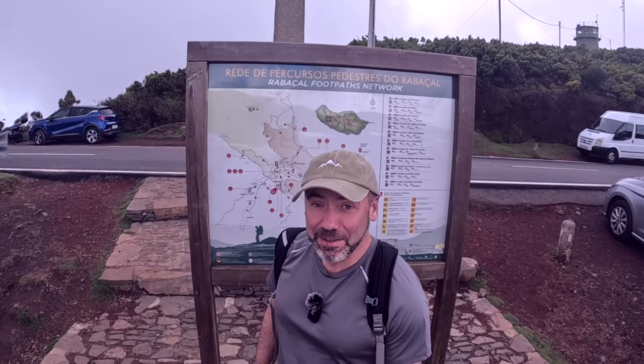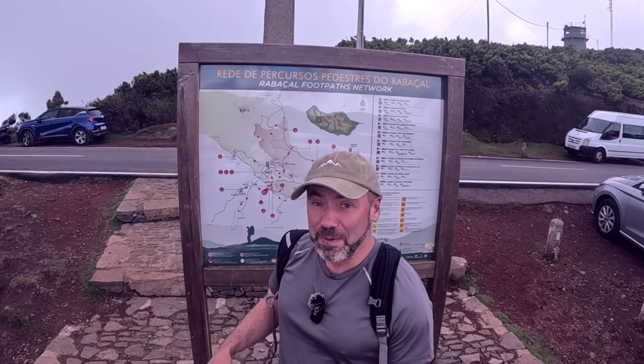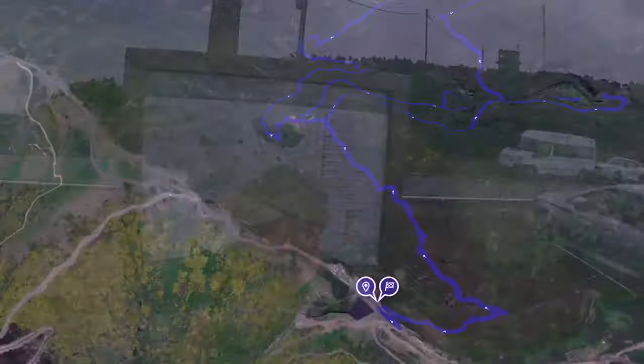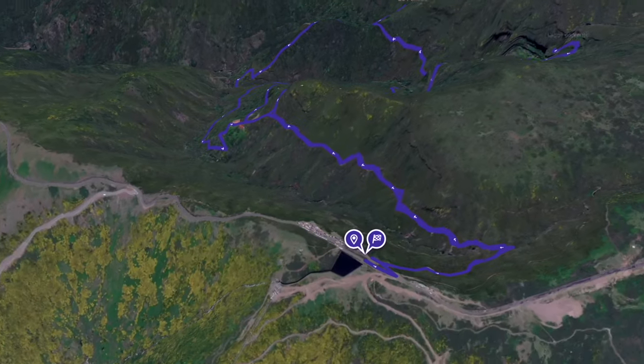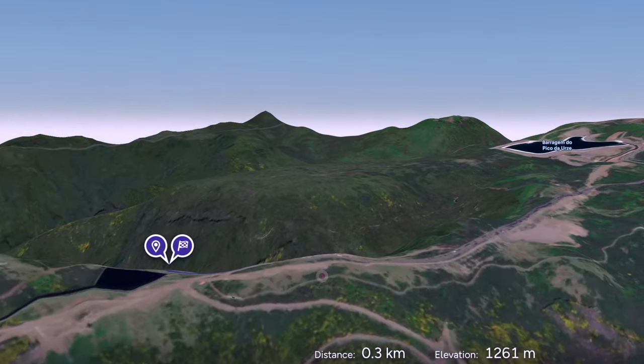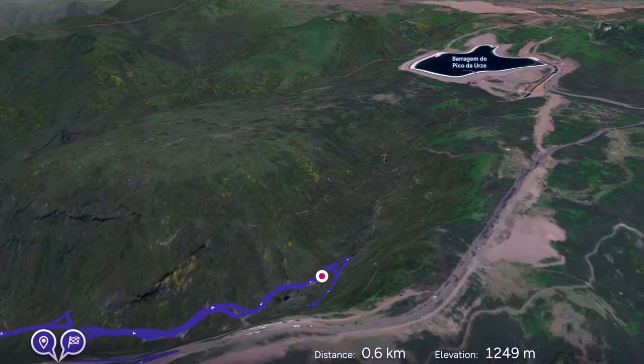Welcome back to the channel, welcome back to Madeira. Today we're going to go on the PR6 route. PR6 is Madeira's most famous waterfall walk. There are several offshoots from the route and we're going to take PR6.3 and PR6.1 on this trail.